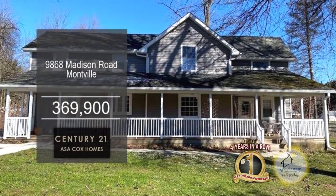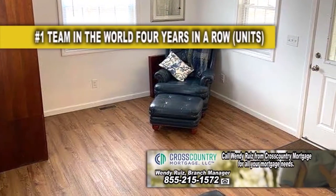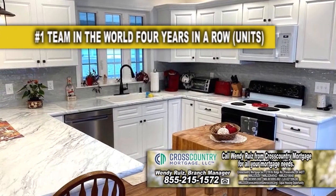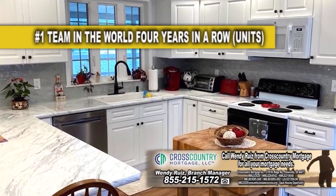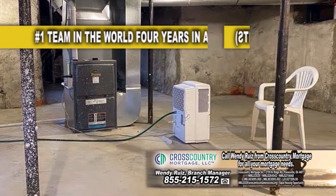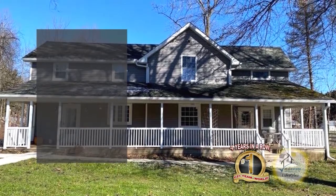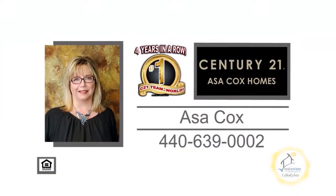This home in Montville features three bedrooms and four baths. Upon entering the front door, you'll find a cozy living room. The updated kitchen offers custom cabinets and counters. The walk-out basement has a new dehumidifier, water heater, and new well pump. Outside, you'll find a new deck and a stamped concrete patio with a fire pit. For a private showing, contact the number one Century 21 team in the world, Asa Cox Homes.